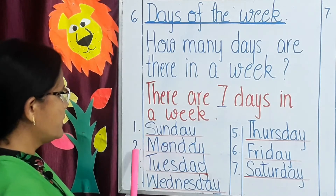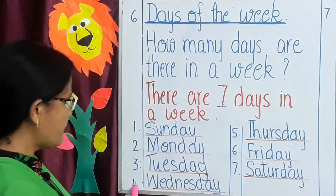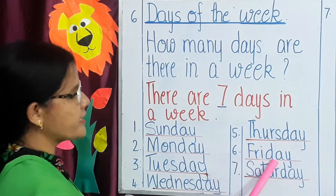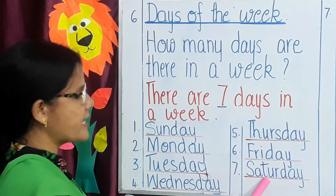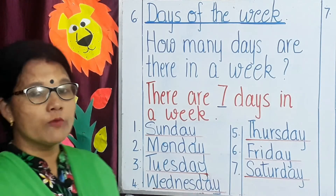Number 1 Sunday, Number 2 Monday, Number 3 Tuesday, Number 4 Wednesday, Number 5 Thursday, Number 6 Friday, and Number 7 Saturday. Children, you all need to memorize these days along with their spellings.